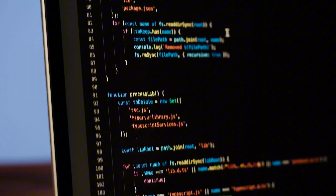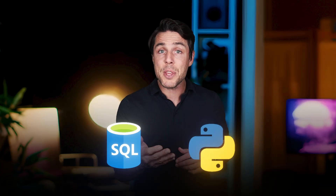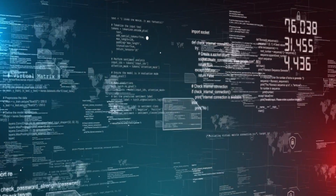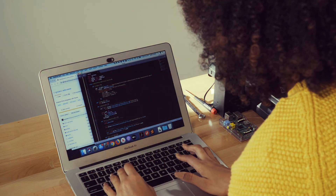IBM takes a different approach. Their certificate is more technically rigorous and includes Python programming from the start, which is huge because Python is becoming the standard in most data roles. What differentiates IBM's program is its emphasis on hands-on labs and practical application. You'll work through real-world scenarios using industry-standard tools including SQL, Python, and various data visualization platforms. This program takes about four to six months. Choose IBM if you want to build stronger programming fundamentals and are comfortable with a more technical learning approach from the start.